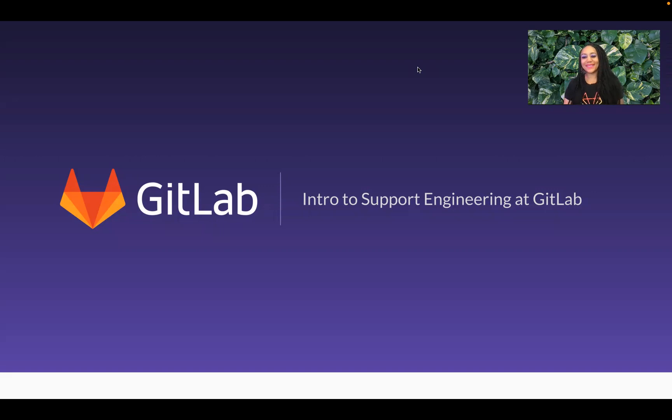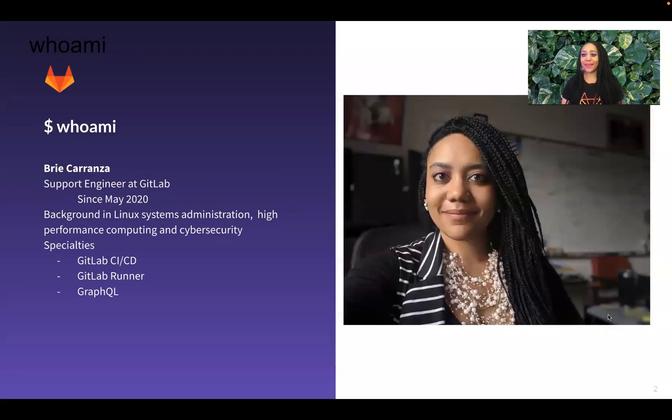Hello, and welcome to this introduction to support engineering at GitLab. My name is Bree Carranza. I am a support engineer at GitLab, and I've been here since May of 2020. My background is in Linux systems administration, high performance computing, and cybersecurity. Here at GitLab, I specialize in GitLab CI/CD, GitLab Runner, and GraphQL.